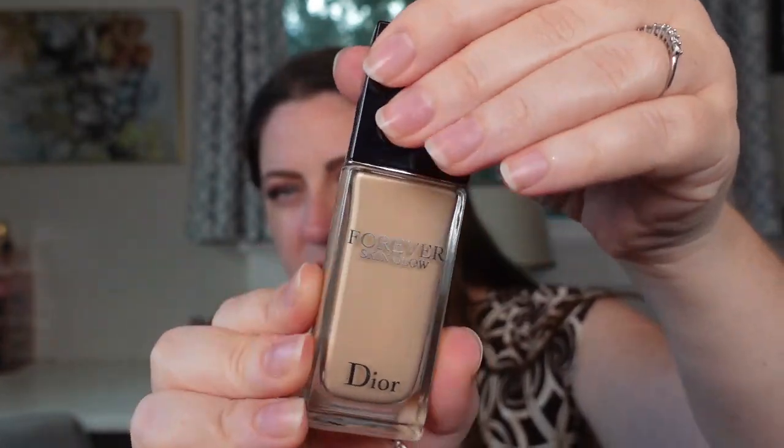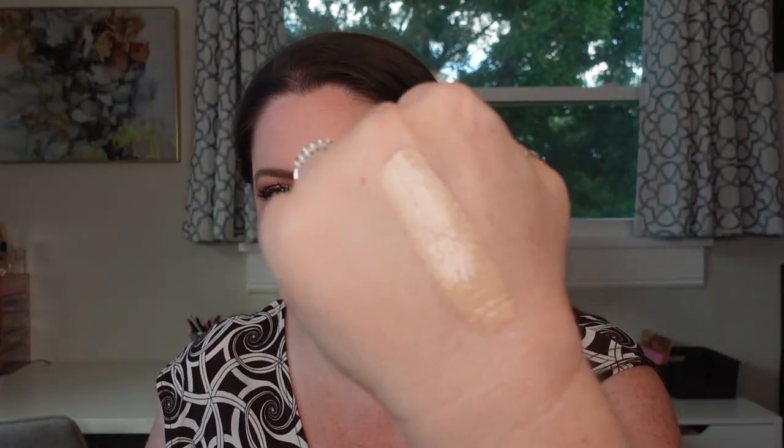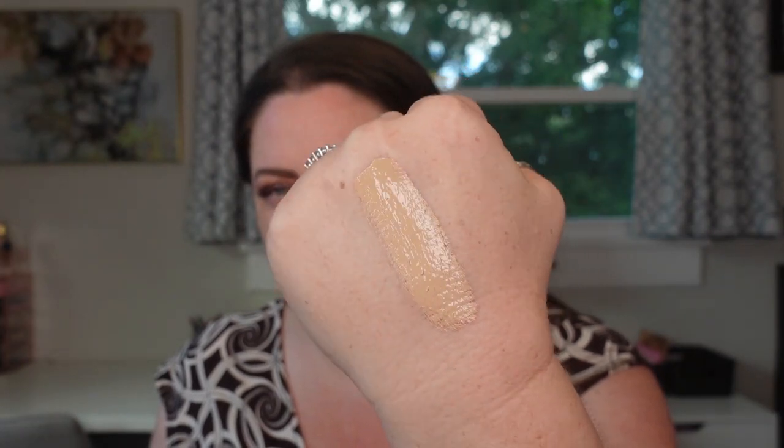Today is day one. The first foundation I'm testing is the Dior Forever Skin Glow in shade 1.5N. It comes in 42 shades, retails at Sephora for $55, has a 12-month shelf life, one fluid ounce, made in France. It's described as radiant medium to full coverage with SPF 15, made up of 86% skincare ingredients. I remember it having a heavier, almost whipped texture that used to just sit on my skin — but because my skin has changed so dramatically, I want to retest it.